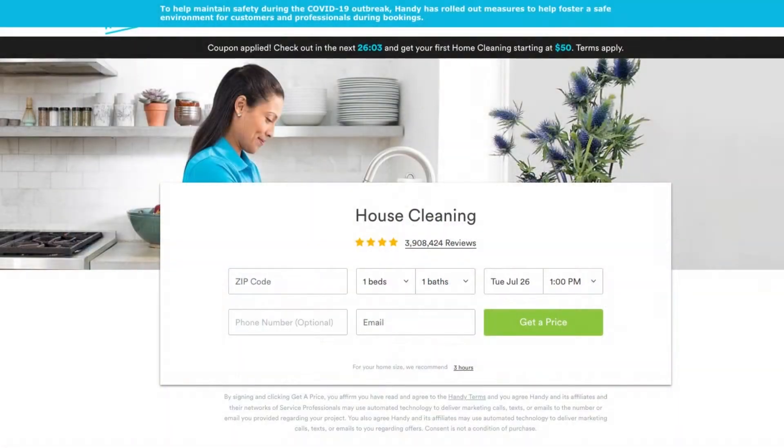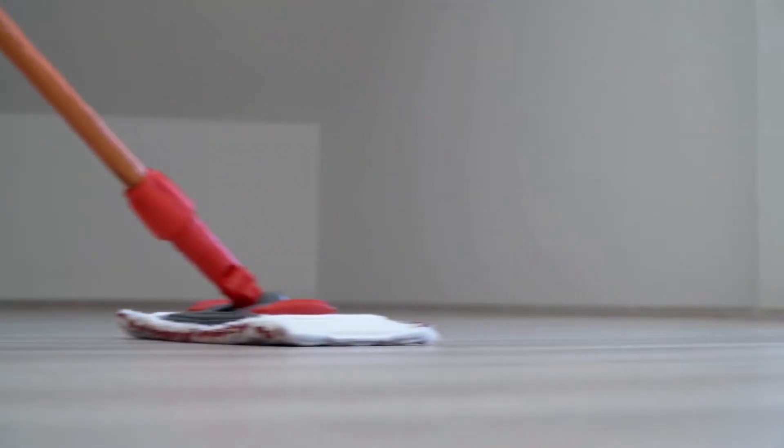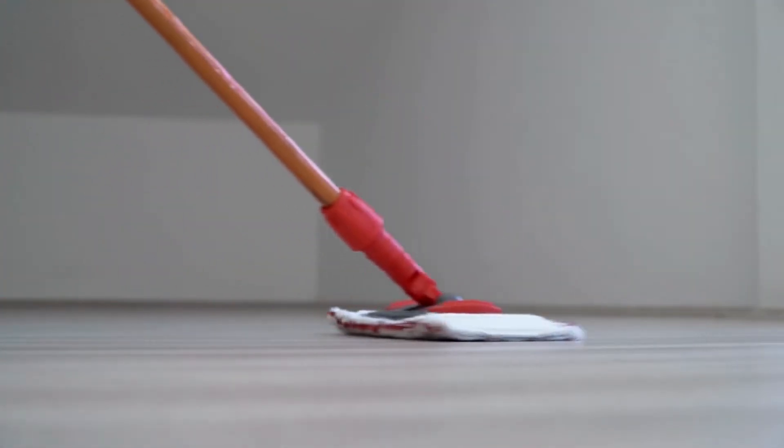If you like the person that came to do your cleaning, you can request the same person again. And there's also a guarantee — in the rare event of damage, bookings made and paid for directly on the Handy platform are insured. And if you're not satisfied with the cleaning, call the friendly customer service.